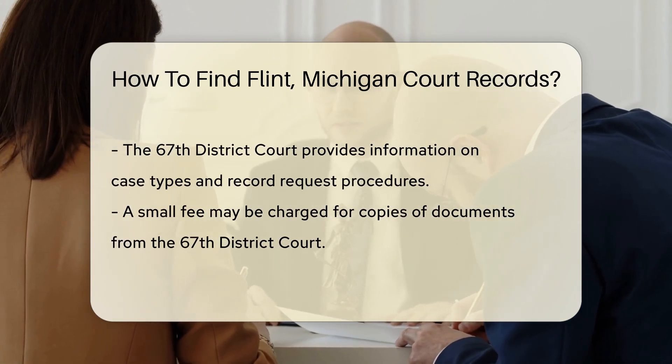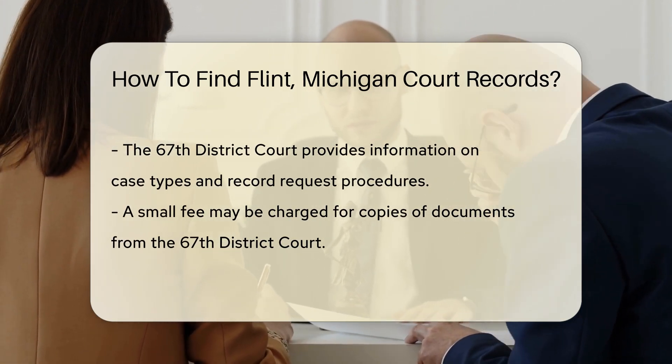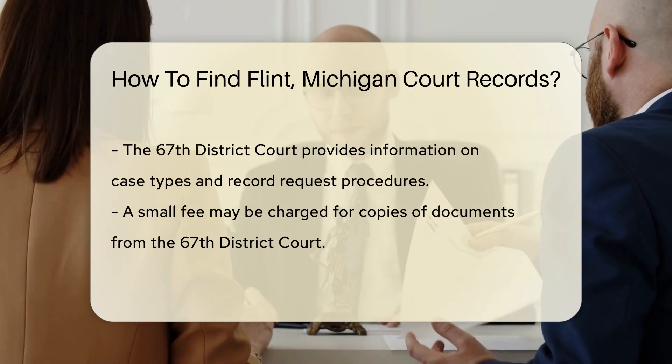For the Genesee County Circuit Court, you can also check their official website. They provide online access to certain records.